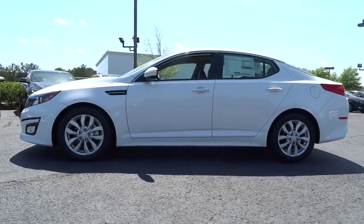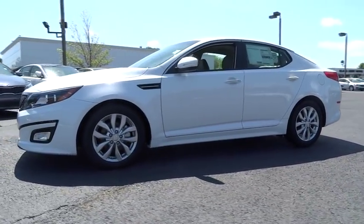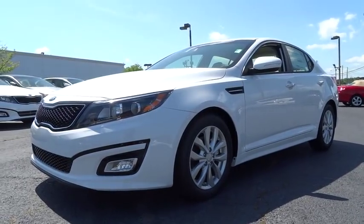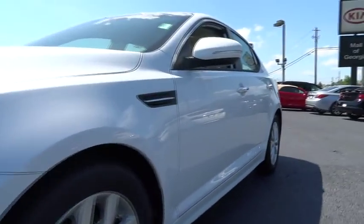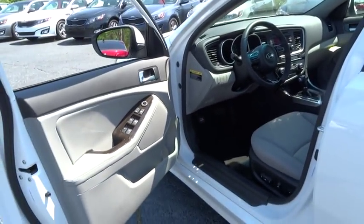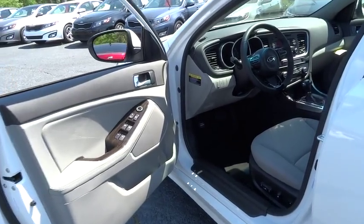Here are some of this vehicle's great options: stability control, traction control, anti-lock braking system, steering wheel audio control, adjustable steering wheel, driver airbag, power steering, cruise control, aluminum wheels, keyless entry, four-wheel disc brakes, auto-dimming rear-view mirror.